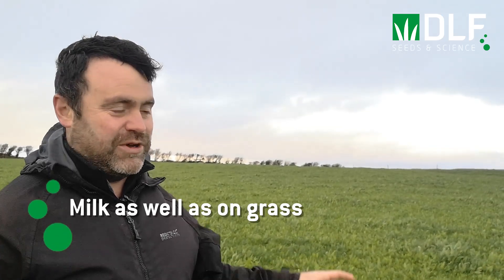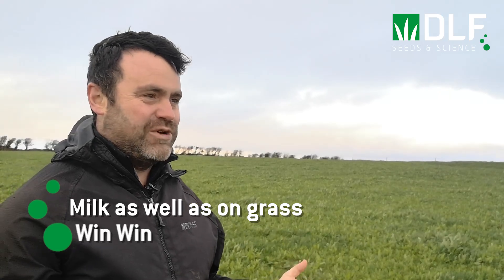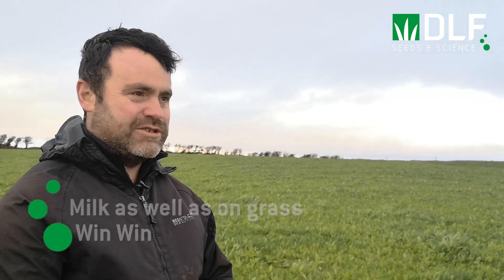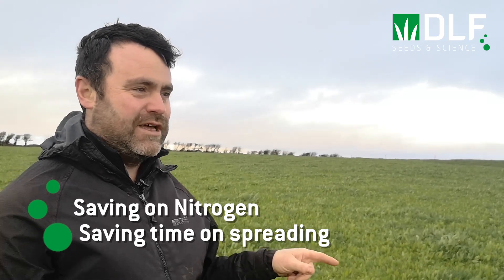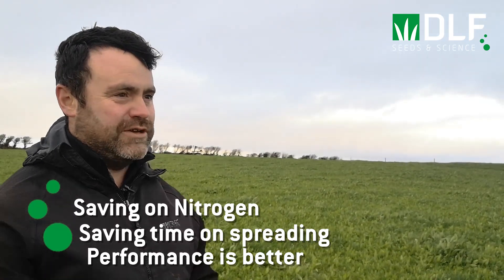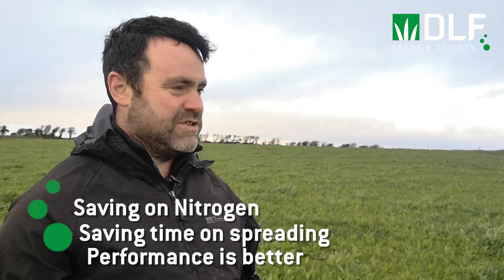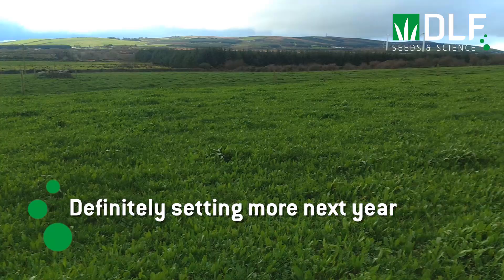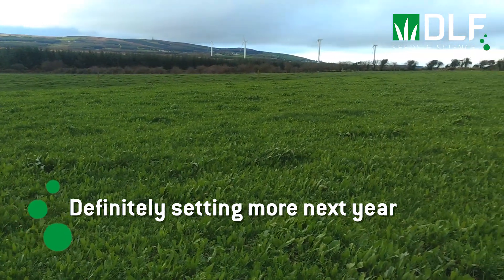Looking at the cows' performance, they are very happy on it — they're milking as well if not even better when they come in here eating it. So it's almost a win-win: I'm saving on my nitrogen bill, saving on time because I don't have to drive around spreading nitrogen, and the cows are definitely performing as good if not better. From my experience this year I'm definitely going to be sowing more next year — any reseeding I'm doing on this farm I'm putting multi-species in.